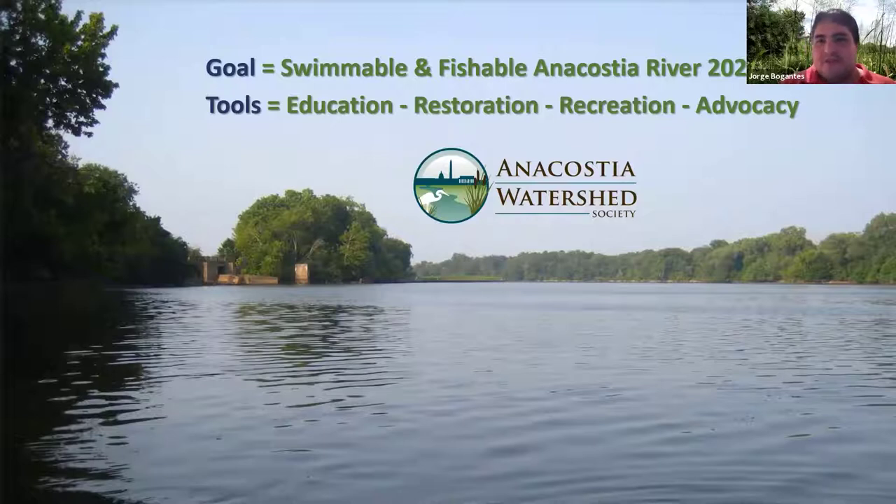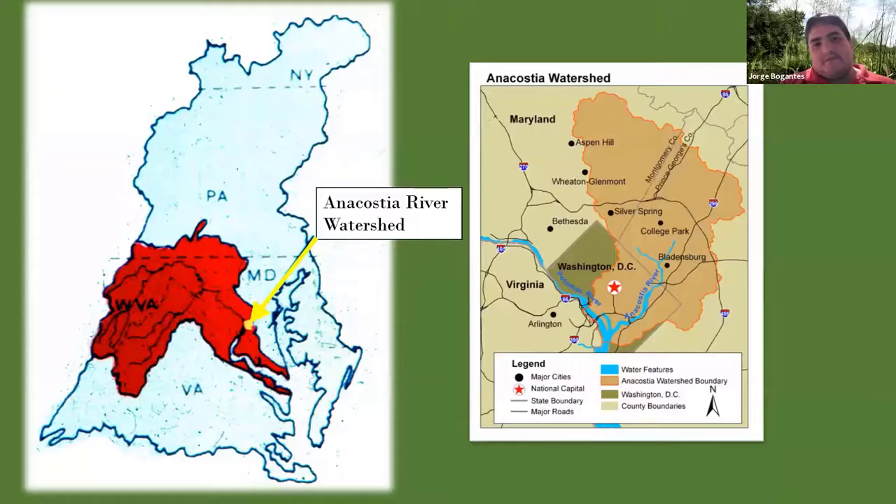We achieve that goal through environmental education, restoration, recreational activities, and advocacy. The Anacostia River is a tiny watershed within the larger Chesapeake Bay watershed, which covers 63,000 square miles. The Potomac River watershed is shown in red, and the Anacostia River watershed is that tiny yellow dot. The Anacostia is about 170 square miles — 85% in Maryland, the other 15% being the eastern half of D.C. It's a very urban watershed, but it has a lot of natural features, and the tidal marshes are one of those.